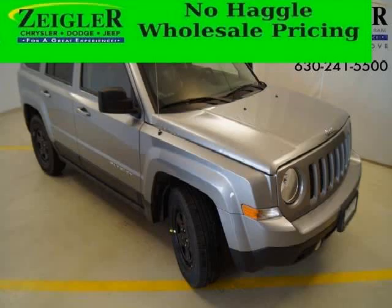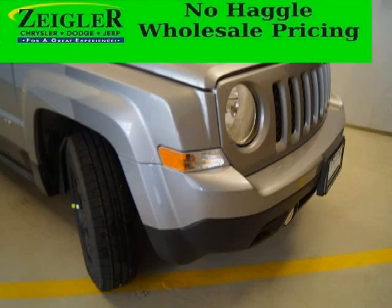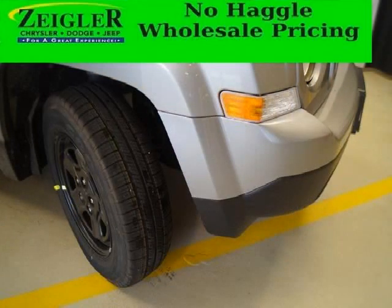Do you want to stretch your purchasing power? Take a look at this outstanding 2014 Jeep Patriot. This Patriot would look so much better with you behind the wheel instead of sitting on our lot. And with climate control, automatic transmission, it's bound to sell fast.